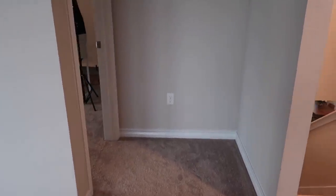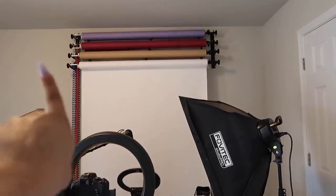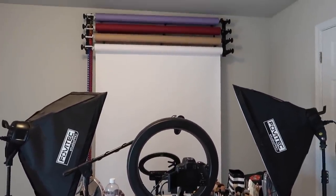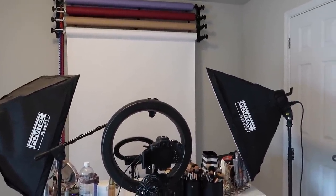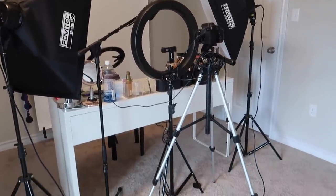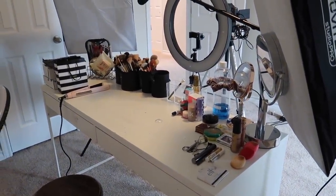Next is my beauty room — the last time you saw it, it was nothing like this. Jason ordered me the whole backdrop setup from Amazon. He's very techie — now I don't have to swap paper backdrops manually. I just pull the ropes and whatever color I want comes down. I have my soft lights, ring light, microphone, and camera — this is my filming setup. I have a backup ring light to reflect more light and make the background brighter.